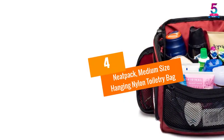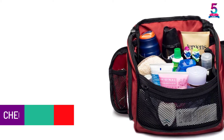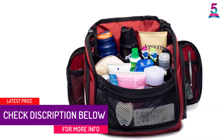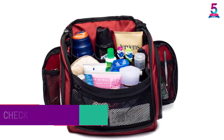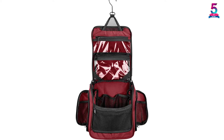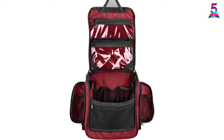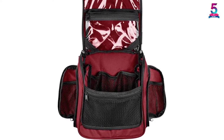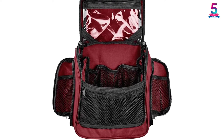At number 4: Neatpak Medium Size Hanging Nylon Toiletry Bag. The Neatpak toiletry bag comes with a decent capacity for your toiletries. The graphite colored bag is made from sturdy and water-resistant 420D nylon and comes with a large compartment, a front mesh, and two side pockets. It features a firm bottom that keeps it stable and prevents it from falling. Also included is a convenient swivel style hook for hanging. Users love this bag because it's well-built, spacious, and durable.